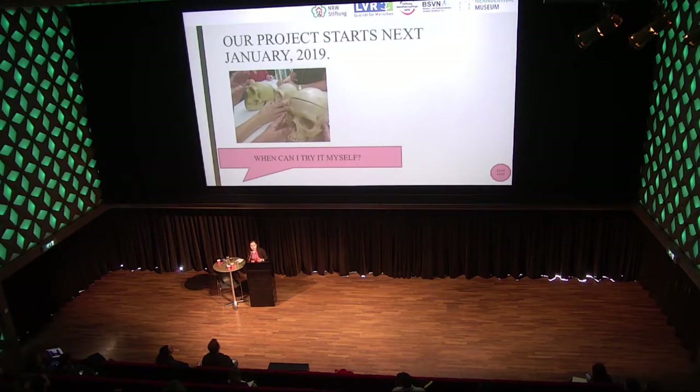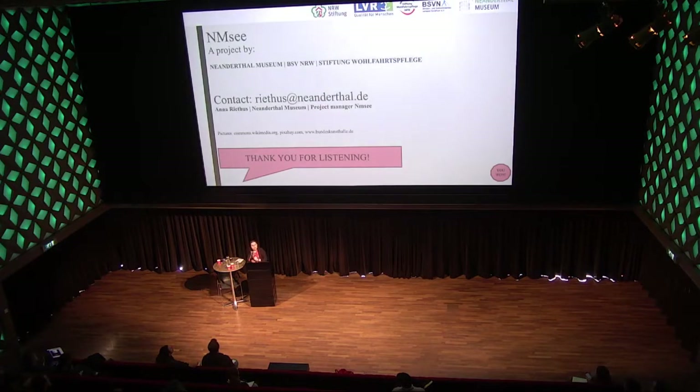The project starts next January 2019. The first playable prototype is planned for the second half of 2019. So I can invite you to come over and play by then. That's the end of the presentation — I'm really happy if you can give me any ideas or inspiration, maybe for the gameplay. Thank you.